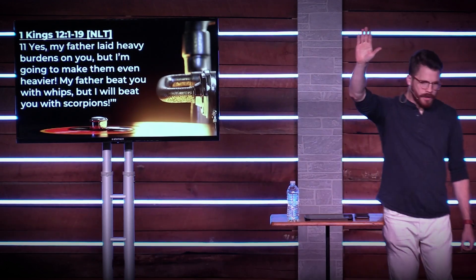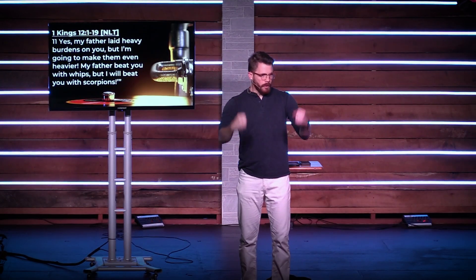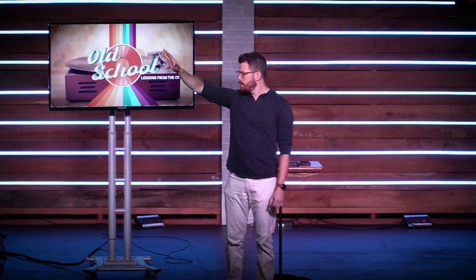How many people with a heavy tax burden would like to vote for that guy? Triple the taxes — vote for me. He has two different possibilities. The old guys say: you need to lighten it up, be kind to the people and they'll follow you. The young guys say: are you kidding? You're the king — make them do what you want them to do.